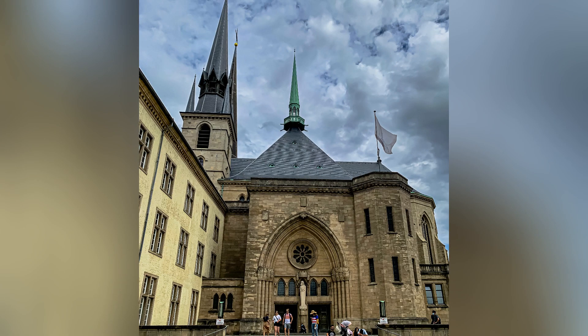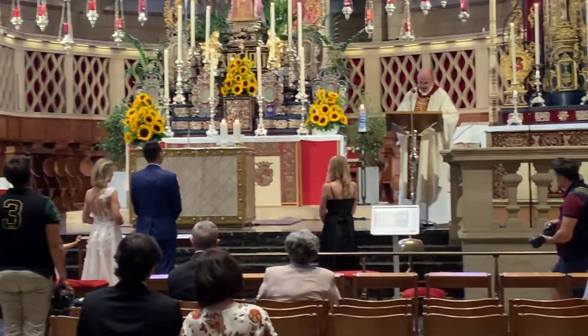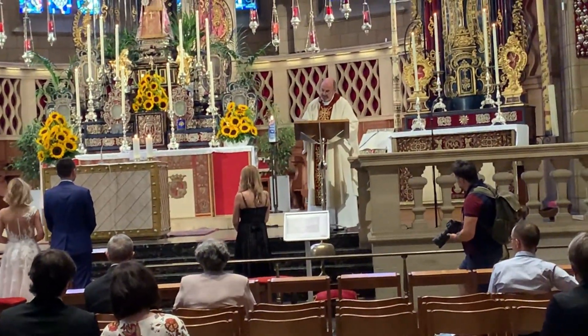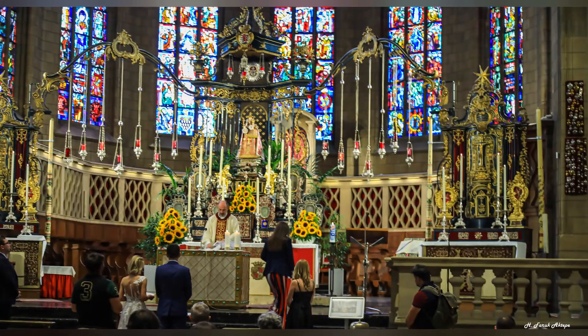Notre Dame Cathedral is the most important Catholic church in Luxembourg. It is the only cathedral in the country. The cathedral was built in 1613. It has three towers: a west tower, an east tower and a central tower. The inside of the cathedral is decorated with stained glass windows and paintings.